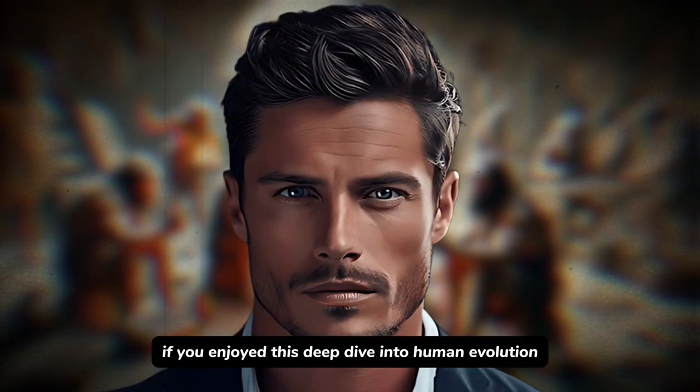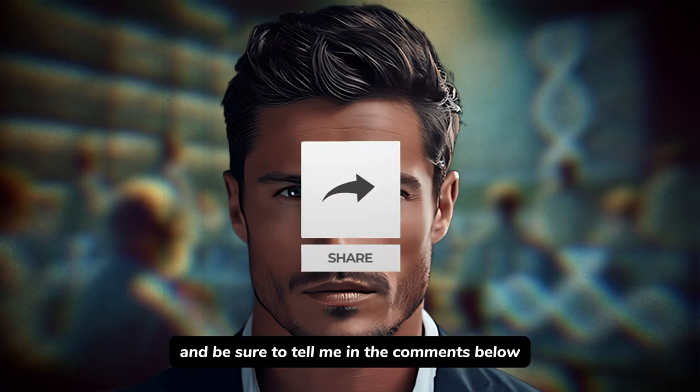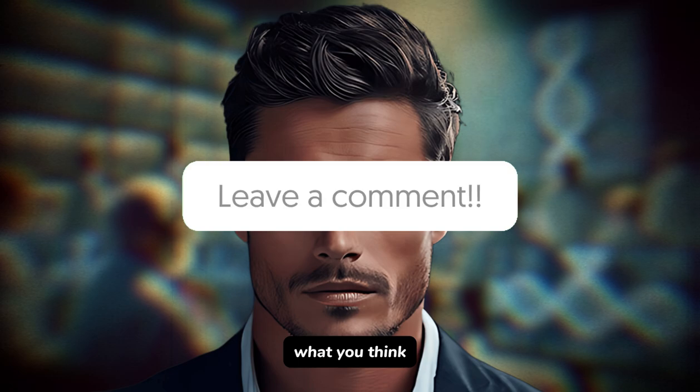If you enjoyed this deep dive into human evolution, be sure to like and subscribe for more mind-blowing content. Tell me in the comments below what you think the next step for humanity is going to be. Thanks for watching.